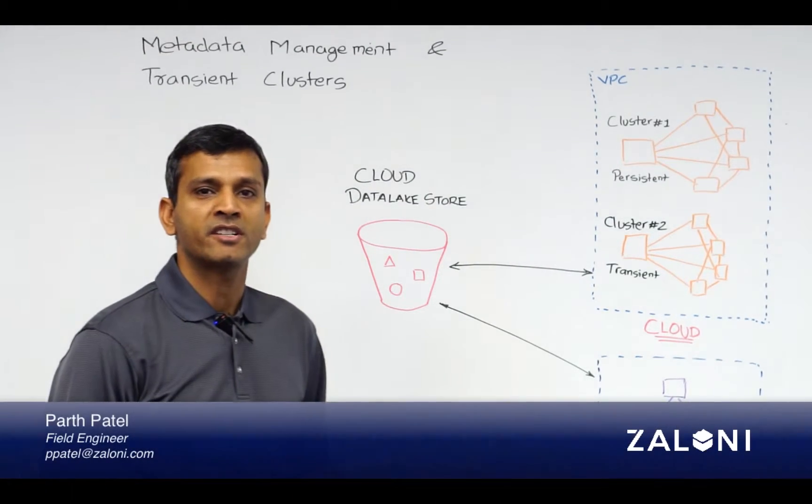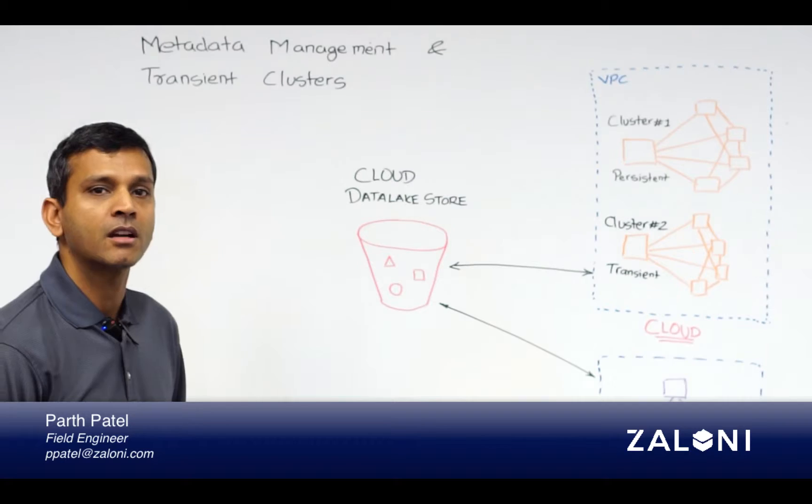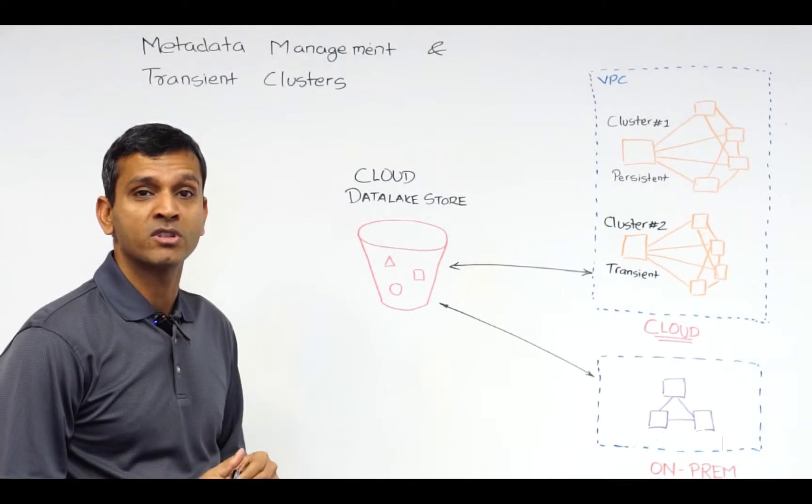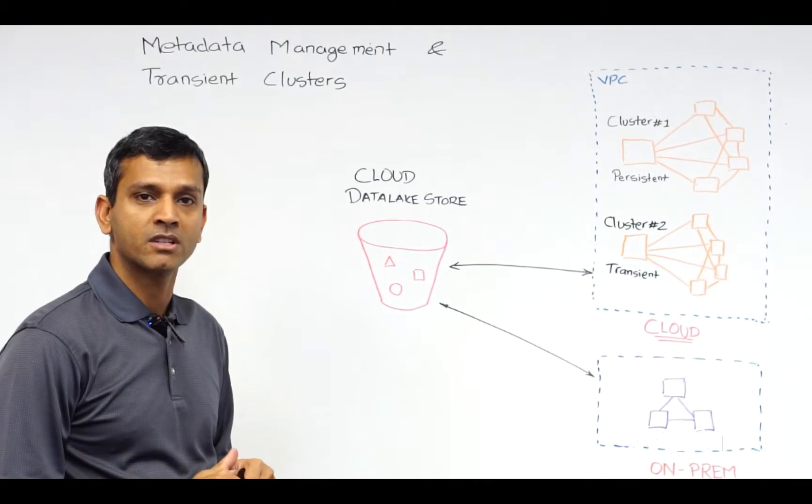My name is Park Patel. I'm a field engineer at Zaloni. Today we're going to talk about transient clusters and the challenge it poses with management of metadata associated with those clusters.